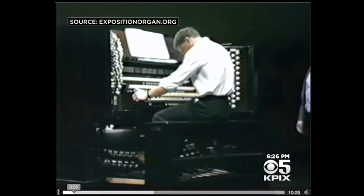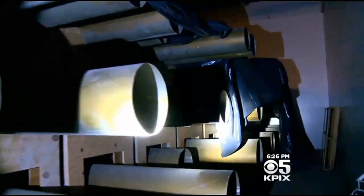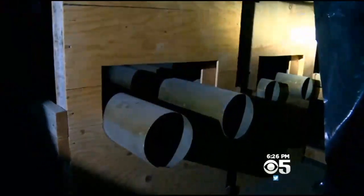There are literally a million pieces to put back together. And that can be done, or not. There are people out there who would be happy to see this instrument just go into a landfill. We want to make sure that doesn't happen. People need to see it, touch it, hear it. This instrument is part of San Francisco's great history and people need to experience it first hand.